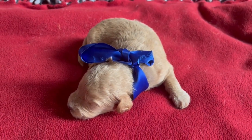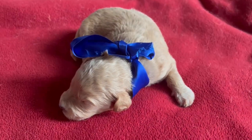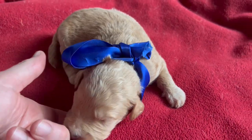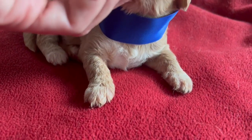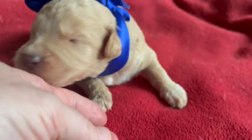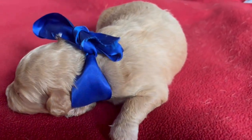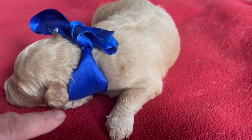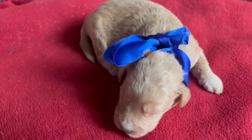This is Journey's little boy blue, a very pretty apricot color. He does have a big beautiful white chest. He'll probably get a little bit richer in color as he grows. See all that beautiful wave starting to come in — look at all that right there. Those ears, oh he's gonna be so handsome.